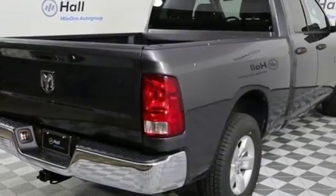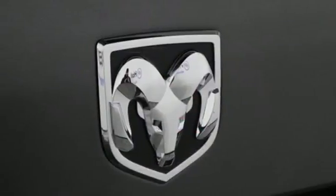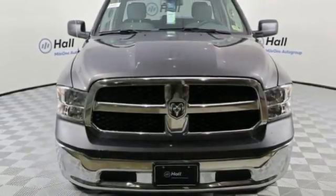It's a joy to be seen at the jobsite for its looks as much as its capability and you'll love the streamlined aerodynamics as you move through the day. Take this Ram 1500 to work today.